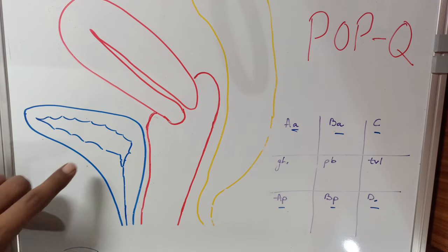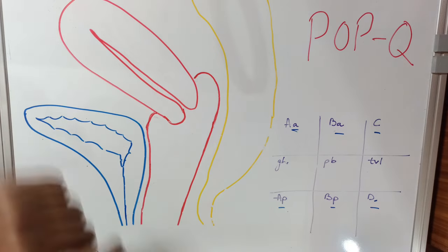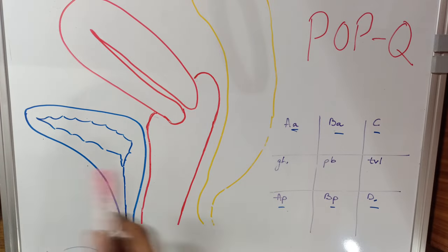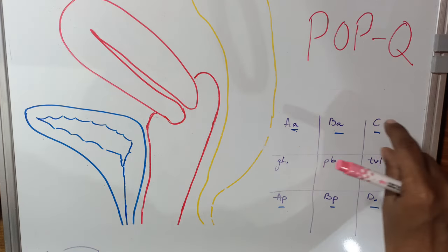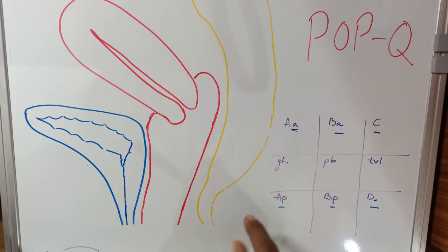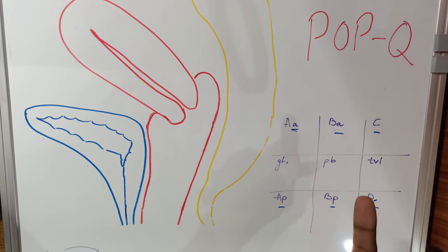In this diagram, we can see anteriorly we have the urinary bladder, urethra, vagina, cervix, and uterus, and posteriorly we have the anal canal, rectum, and bowel. In the POPQ system, we have six reference points and three measurements. The upper three reference points are for the anterior compartment defect, the lower series is for the posterior compartment defect, and in the middle we have three measurements for the apical defects.